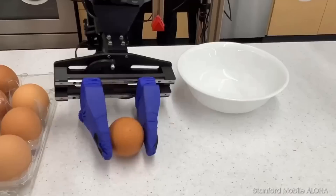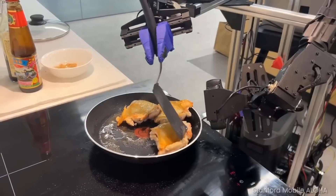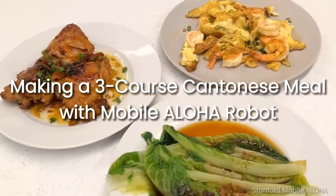With all the news in robotics that's coming out right now, it might be easy to miss this. But as you're about to see, this might be the most important of them all.